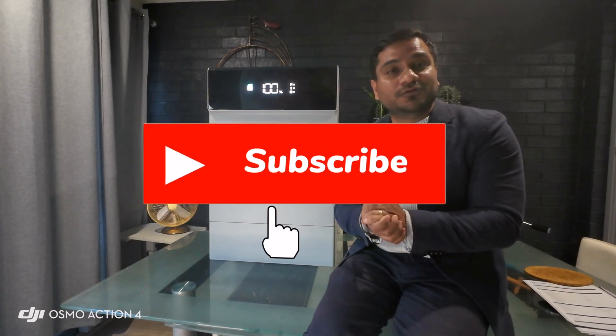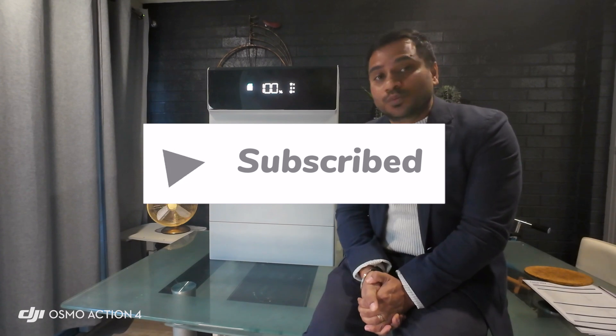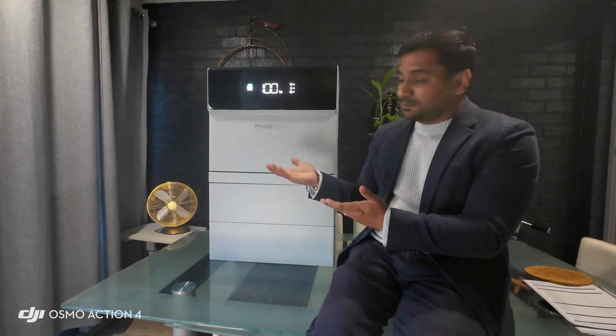Welcome back to my channel. Today we are going to talk about one of the most trusted and reputed brands in the battery storage industry called Pylontech. In this video, I'm going to showcase this beautiful and stylish design battery which they have just recently launched — it's a premium look all-in-one battery.